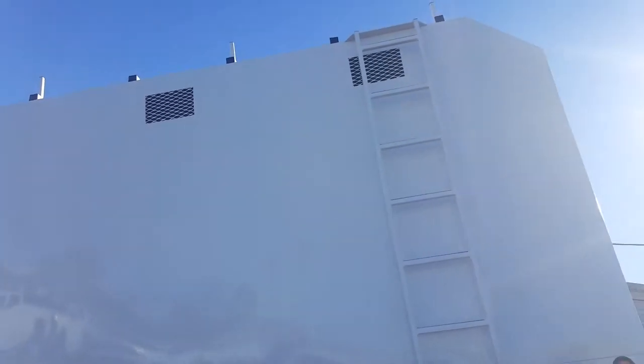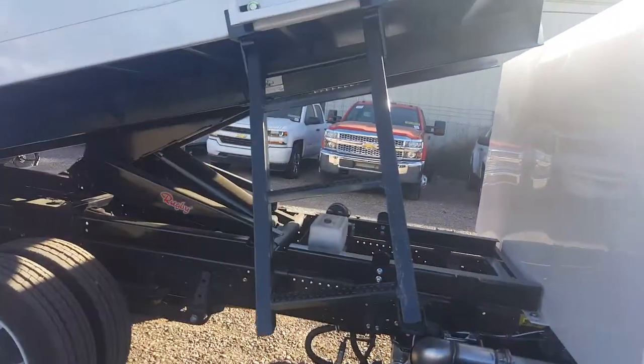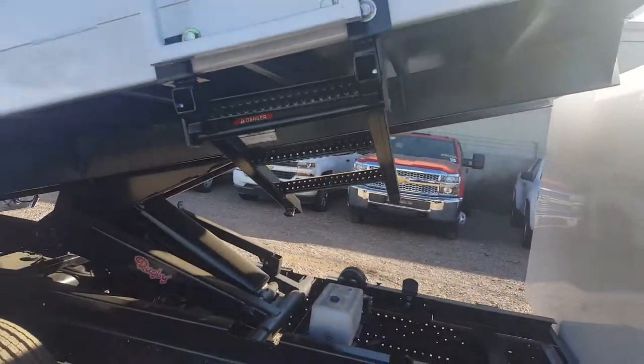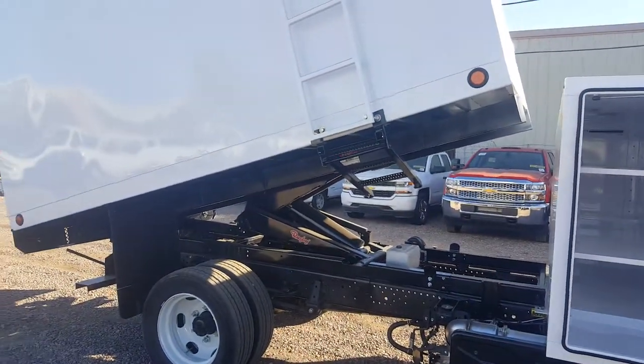And here's how you get up there to get to your ladder racks. This end of the ladder obviously pulls in so that you can actually drive without dragging it on the ground.